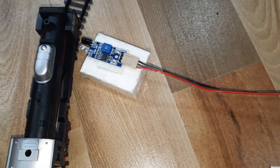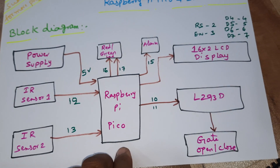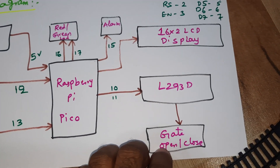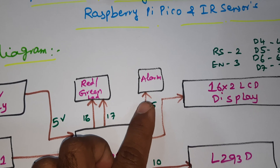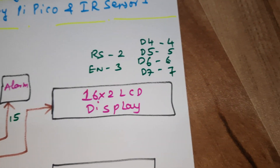We are using IR sensor 1 and IR sensor 2, Raspberry Pi Pico, L293D driver IC for the gate open/close system, red LED, green LED, and alarm for indicators, along with a 16x2 LCD display with RS, EN, D4, D5, D6, D7 pins.